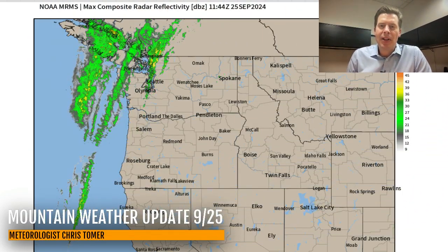Hey guys, BD Brothers, Chris Tomere here with this morning's mountain weather update. Let's go to radar first and see what we've got out of the Pacific Northwest.